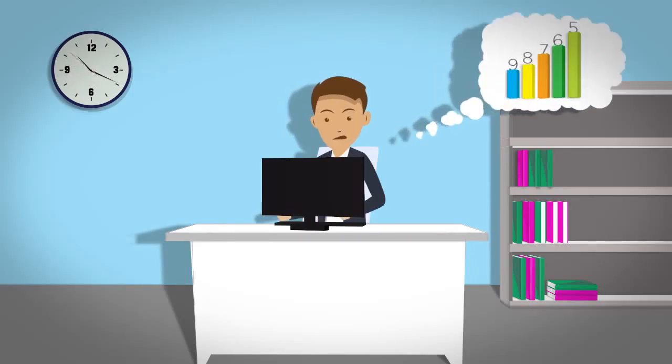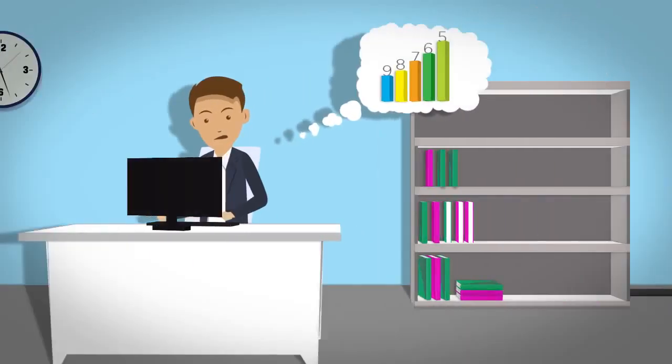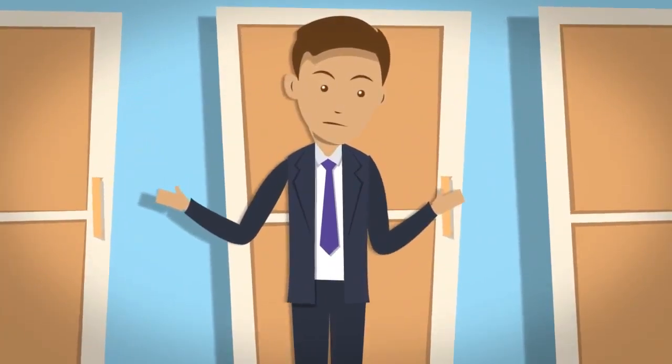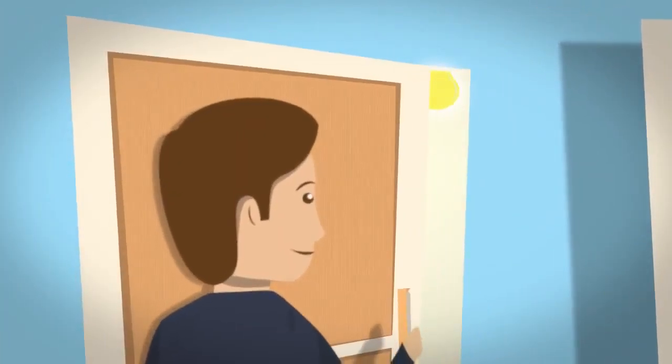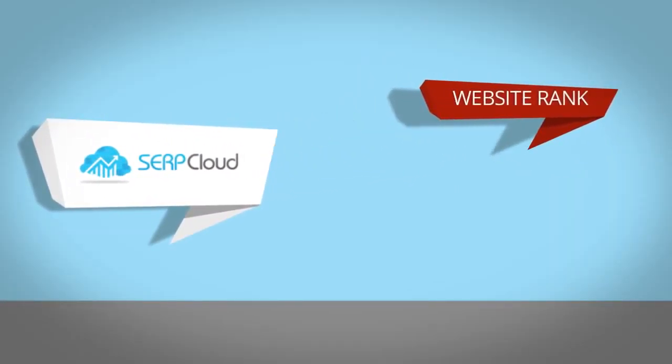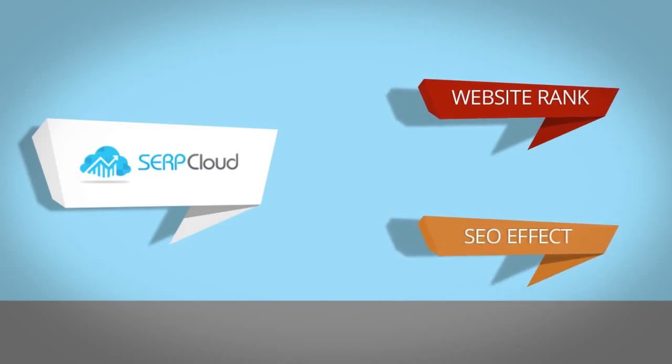If you run an online business, you know how important it is to track your website's rankings. Without the right tracking service, you have no way of knowing how well your website is doing. What you need is SerpCloud. With SerpCloud, you're able to find out exactly where your website ranks, allowing you to tailor your SEO efforts accordingly.